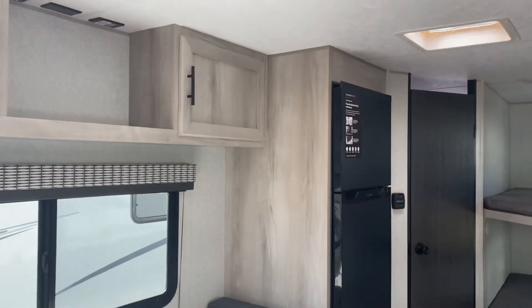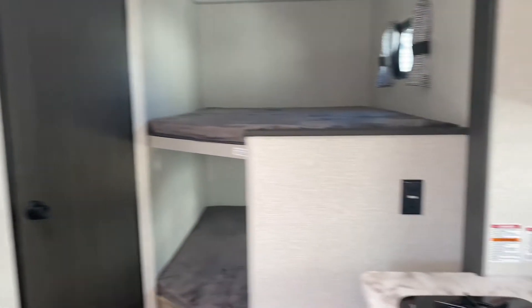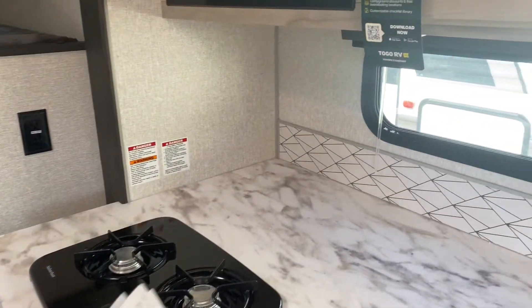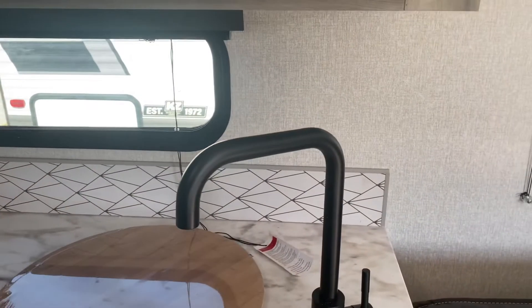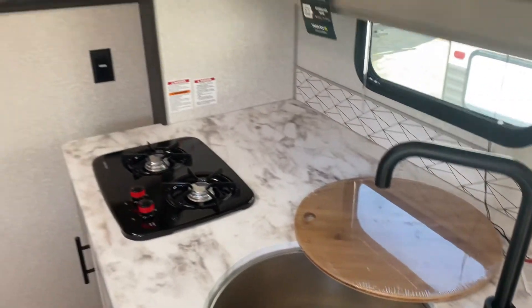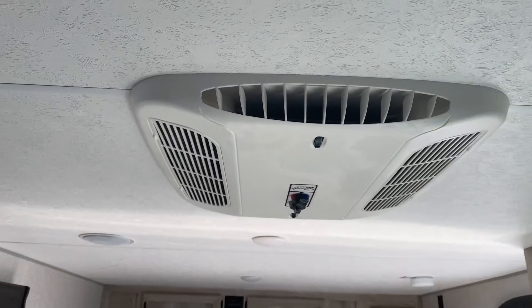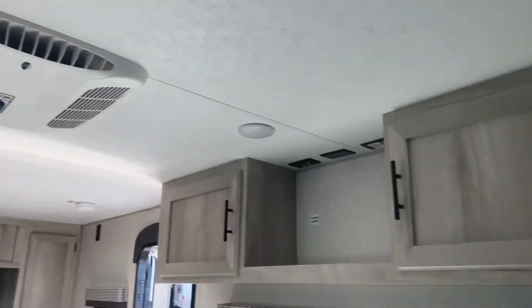Residential refrigerator in this unit. Two-burner cooktop. A round bamboo sink cover on this microwave. Equipped with rooftop air conditioner — that's 13,500 BTU from Coleman. Suburban heater.